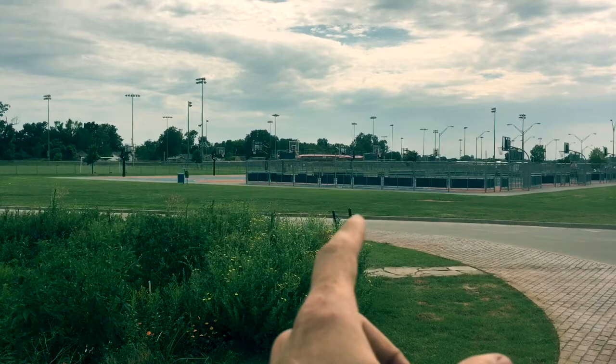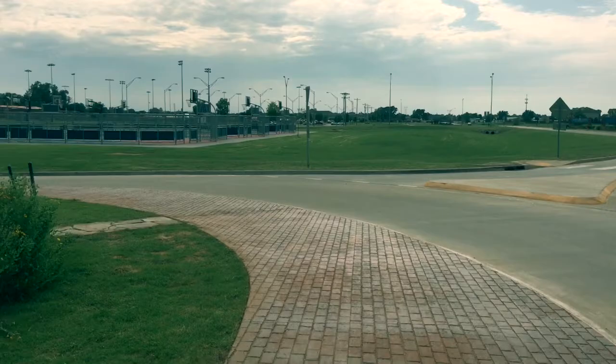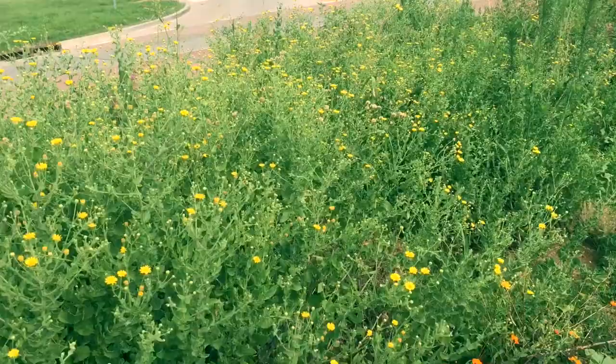If you look around, you've got a basketball court, baseball fields — just classic small-town facilities all around. And right in the middle of this roundabout, you've got this rain garden demonstration. They did a decent job initially installing it, but they haven't really maintained it.